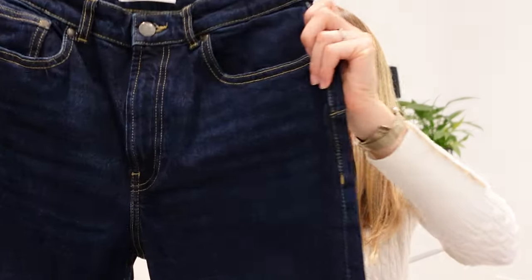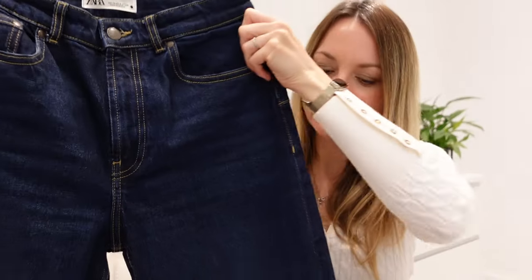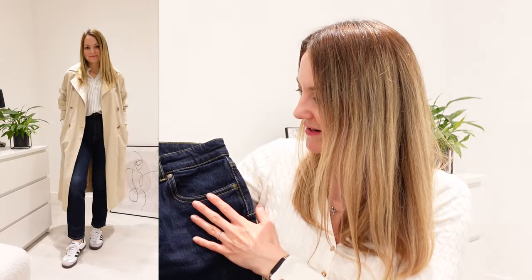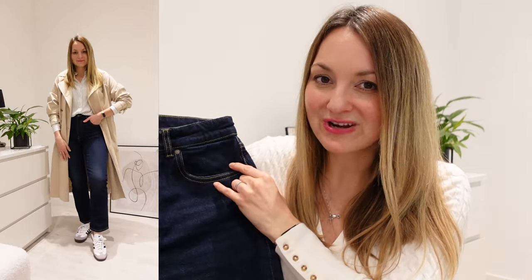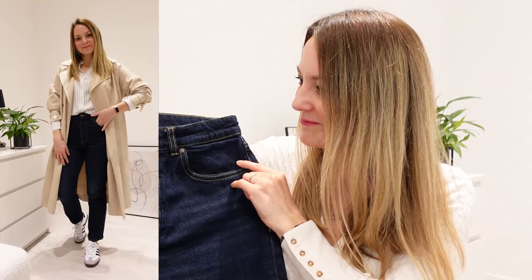Another item is these jeans from Zara in a dark wash with a straight leg. They're true to size — I know sizing in Zara can be tricky, but these are definitely true to size. With this color of jeans you can dress them up or down, and they're high waisted. In general, jeans are a must-have wardrobe item, and these are perfect. They were recently on sale, so I'll link them below and hope they're still available.